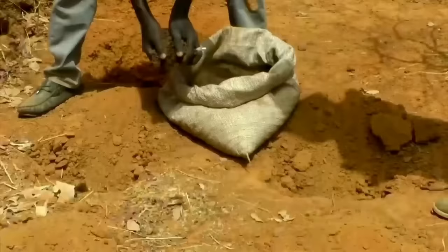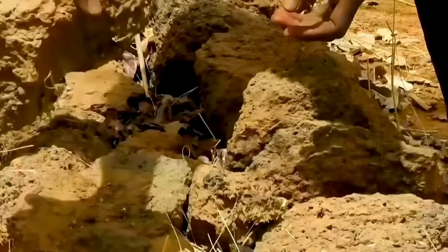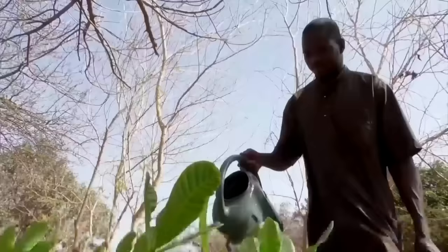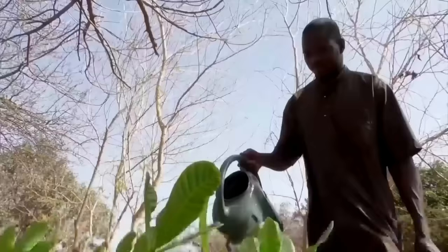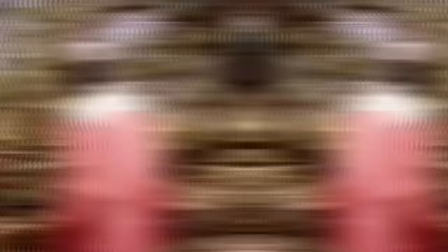By adapting the Zaï technique, the people of Burkina Faso have become more food secure, and by planting trees and food crops together, they are enriching the soil and saving it from degradation. This type of agriculture has been termed syntropic farming, which is a natural process in creating agroecosystems, also known as food forests, which in the long term are more sustainable for rising human populations across the world.